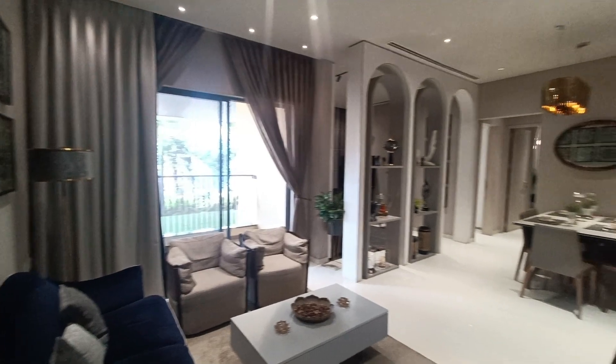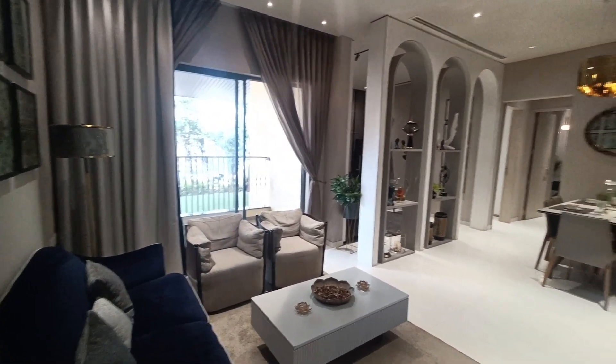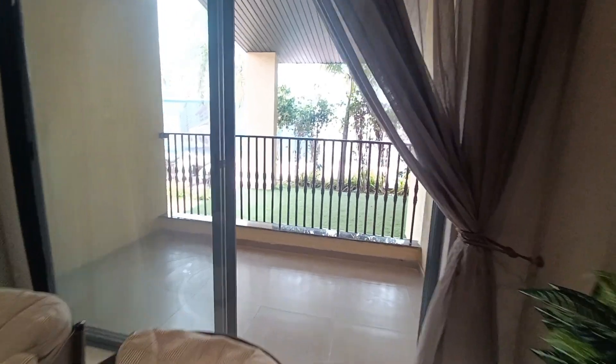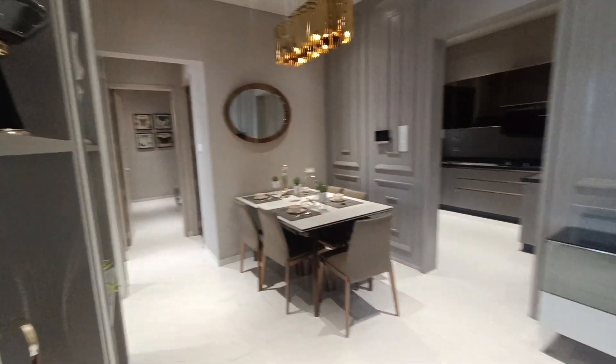You can see the hall-cum-dining space area — it is very spacious. You will get this attached balcony here, which is also very big and very spacious. You can see the dining space.